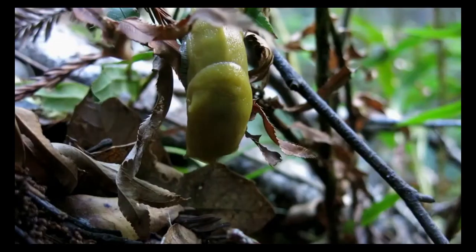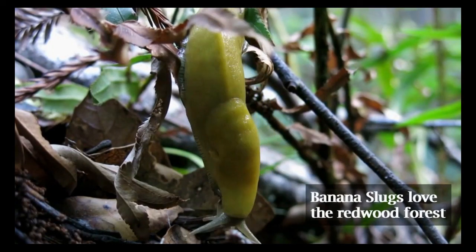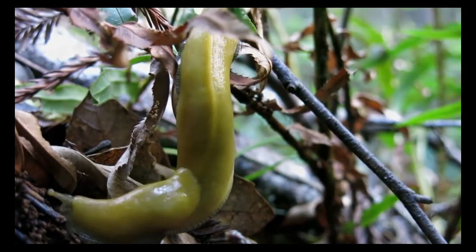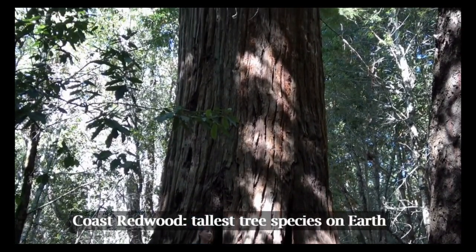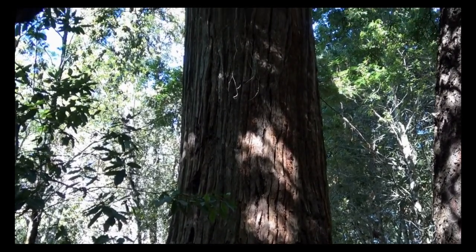Another animal that makes its home in the redwood forests is the banana slug. Some interesting facts: it's the largest North American land mollusc. They can grow up to 10 inches long, live up to seven years, and can move up to 6.5 inches per minute.